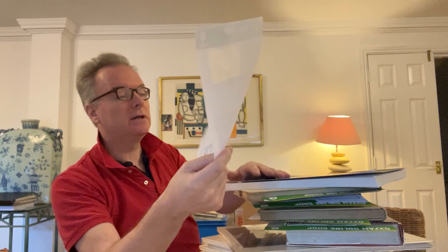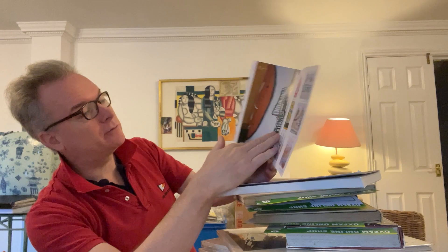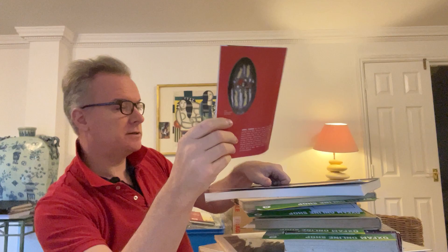Gabriel Caruana did paintings, drawings, ceramics, wooden sculptures, and other things. I have several pictures like that for sale on my website in Malta, robertmorrisonantiques.com, and we've got some pottery as well — some unglazed — and we have some woodwork.